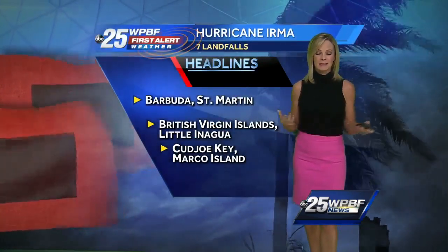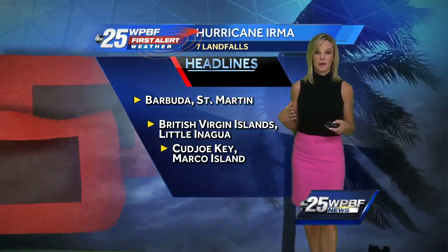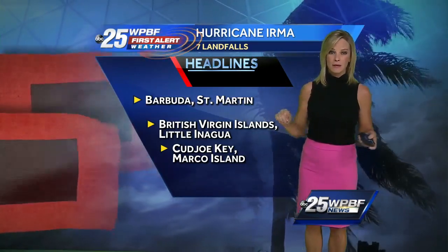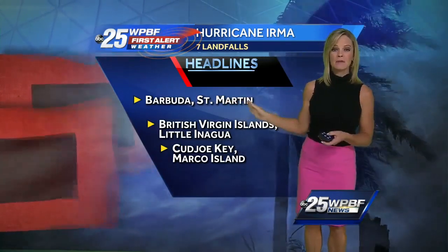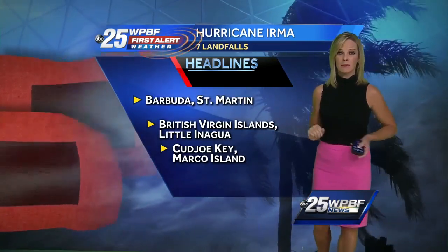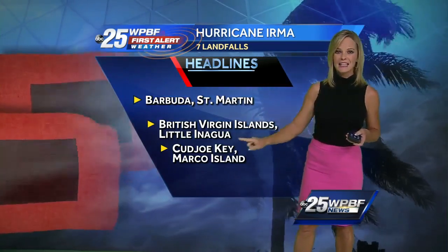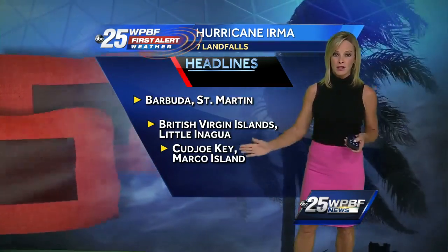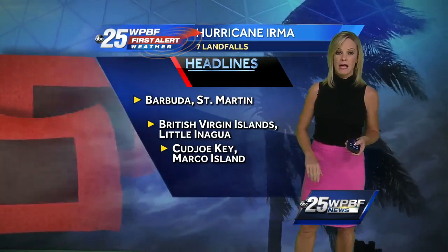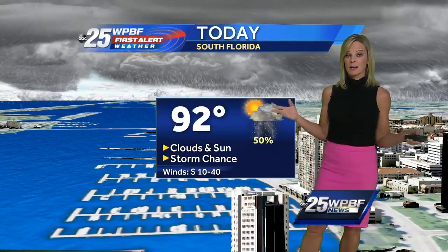Irma just wreaked havoc — really did, just jumping from landfall to landfall to landfall. Seven landfalls in her history, and it's not quite over yet. Barbuda first, St. Martin after that — those islands absolutely crushed, and Jose is over them now. After that, it went on to the British Virgin Islands, then Little Inagua over the Bahamas, then Cayo Key and Marco Island for the U.S. mainland, traversing up I-75 toward Tampa, still an inland storm but a Category 1 hurricane.